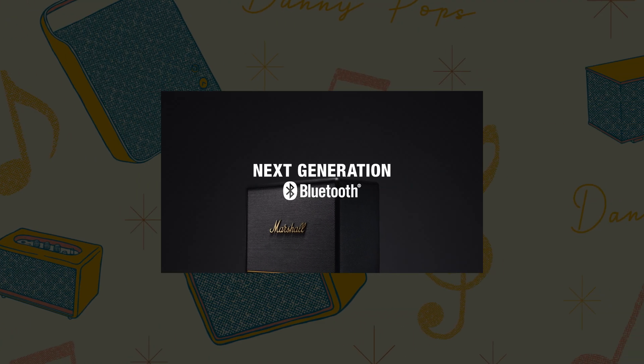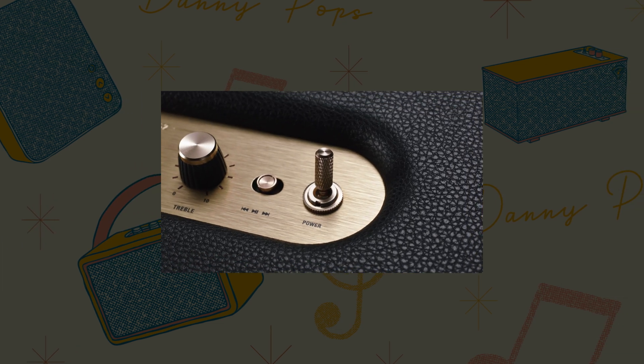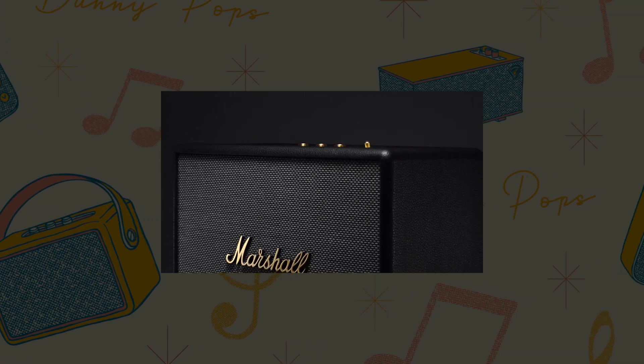The Woven 3 is ready for the future of Bluetooth technology and has been built to deliver next generation features the moment they're available.